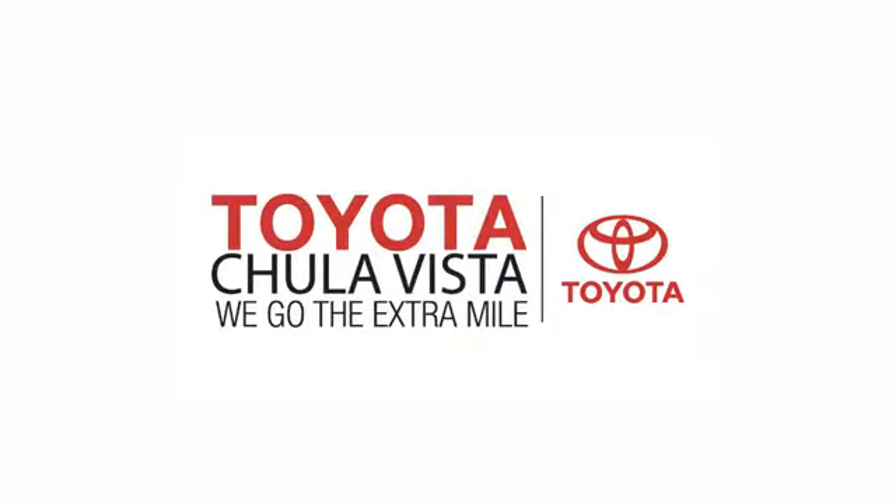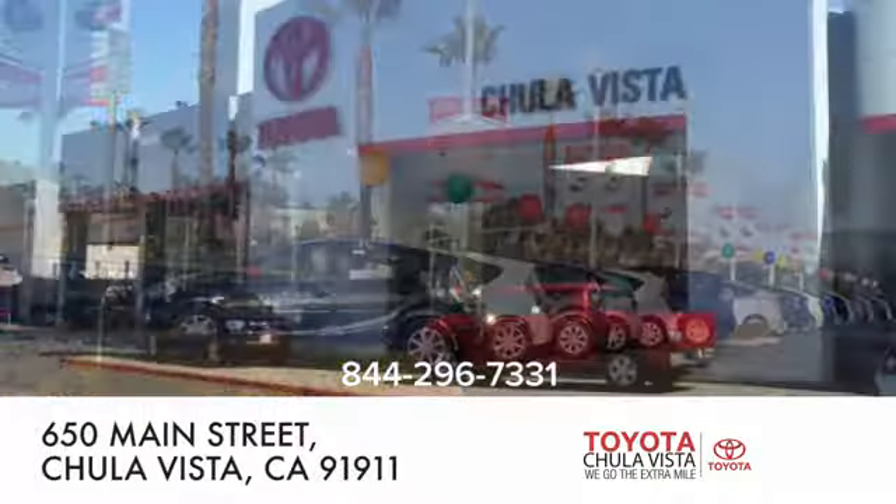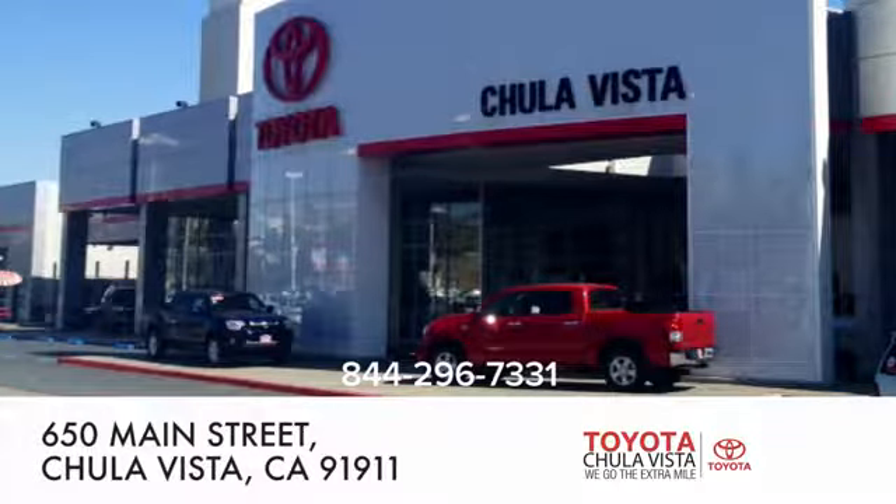See it for yourself today. Call, click, or stop in to Toyota Chula Vista. We are conveniently located off the 805 and Main Street exit at 650 Main Street in Chula Vista, California.